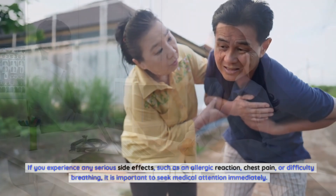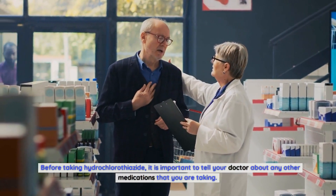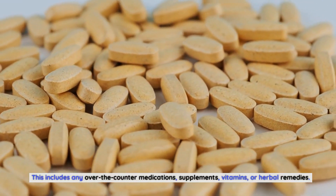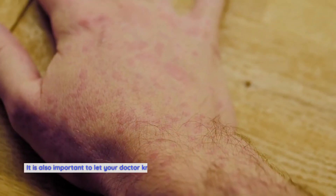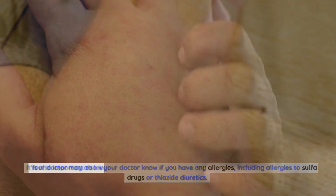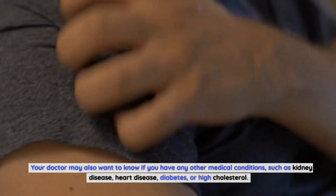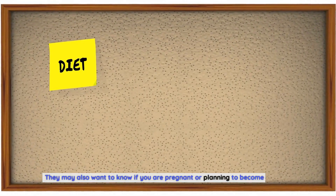What To Tell Your Doctor Before Taking Hydrochlorothiazide. Before taking hydrochlorothiazide, it is important to tell your doctor about any other medications you are taking, including over-the-counter medications, supplements, vitamins, or herbal remedies. It is also important to let your doctor know if you have any allergies, including allergies to sulfa drugs or thiazide diuretics. Your doctor may also want to know about other medical conditions such as kidney disease, heart disease, diabetes, or high cholesterol, and whether you are pregnant or planning to become pregnant.